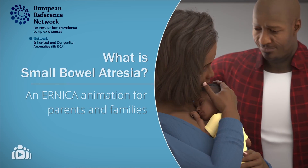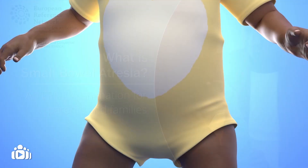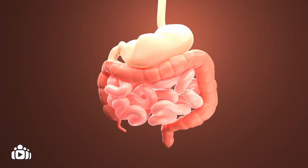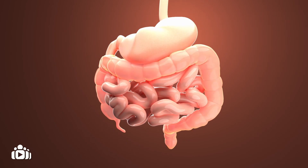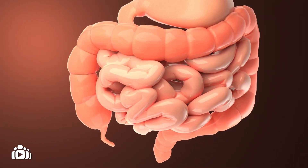This animation aims to provide you with more information about small bowel atresia. The small intestine is a muscular tube connecting the stomach and a part of the large intestine called the colon. When you eat, food enters and passes through your stomach into the small intestine. Food and fluid are transported through the small intestine and nutrients needed for growth and development are absorbed into the blood. To transport the food and fluid, the small intestine must move in a certain way. This type of movement is called peristalsis.